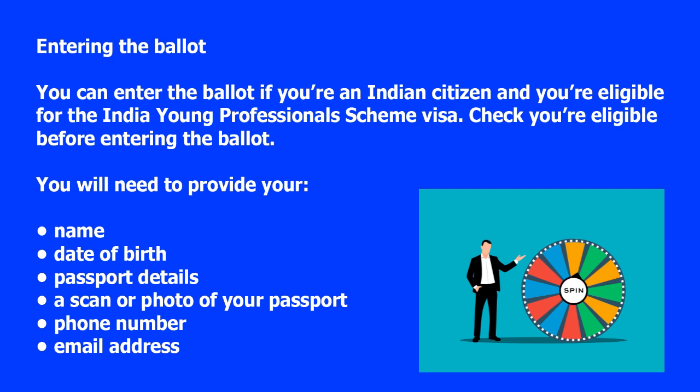You will need to provide your name, date of birth, passport details, a scan or photo of your passport, phone number, and email address.